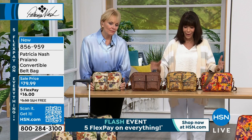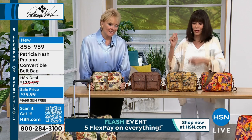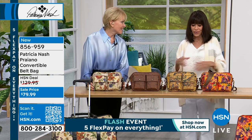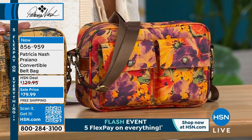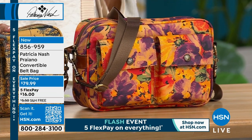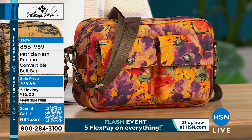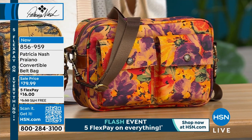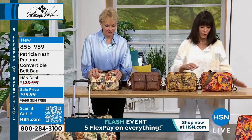When you travel, it takes you to so many different places — out to lunch, out to dinner, sightseeing — so you need a bag that's going to work for everything. This bag today is on sale from $129.95 down to $79.99, which is incredible. We'll walk you through all of the different choices.